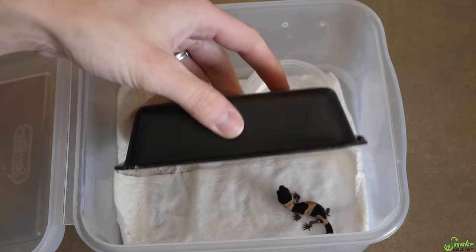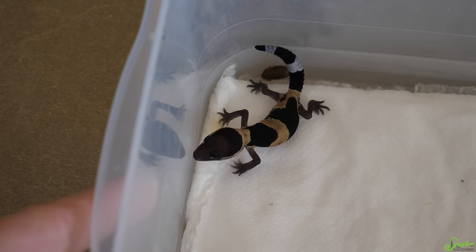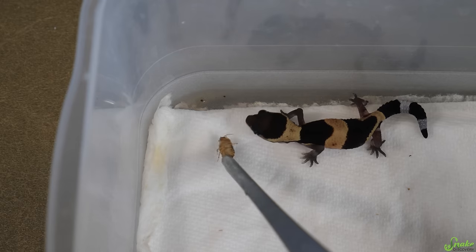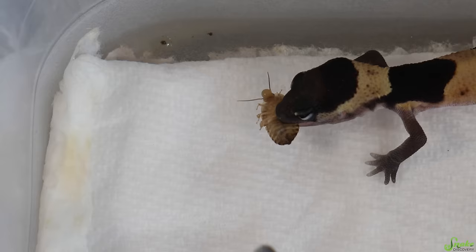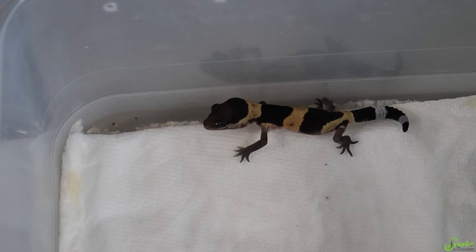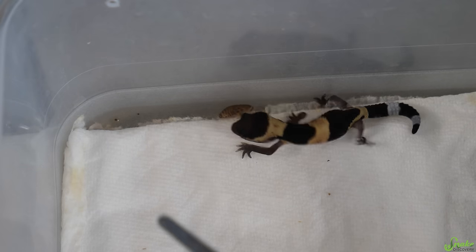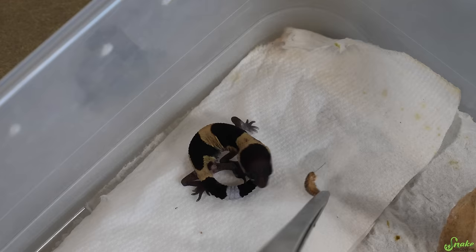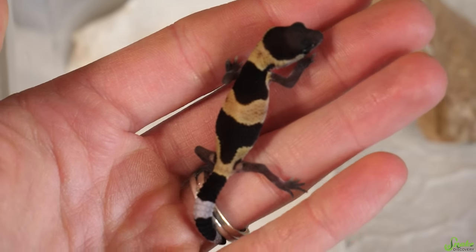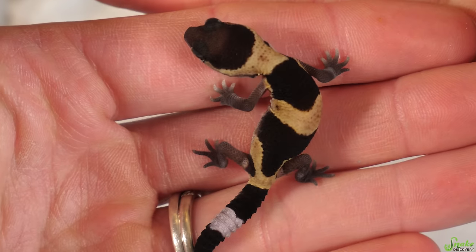The baby gecko is a little over a week old now and has officially shed — he ate it all up. So he looks great and should be ready for food. Look at this tasty roach. He just took it right from the tweezers! Did you have to taste it first? That's his very first roach — good job, buddy. Now that you know this is food, try a second Dubia roach. I guess he just wants the one roach, but him eating it is a fantastic sign. I am confident he is going to do well.